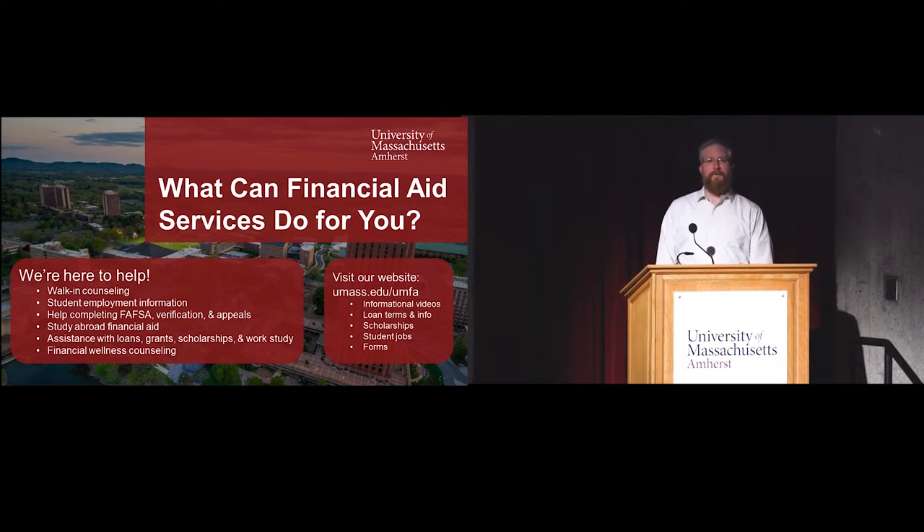Our bread and butter in the office is really helping people figure out their university bill. Most people come to see us because they're either preparing for this university bill or they've just gotten it, or their bill was due two weeks ago and they're trying to figure out how they're going to pay for it. We help people translate their charges, make sure they've been billed correctly for where they live and their enrollment, get their financial aid applied to the bill, and help figure out how to close the gap - through private loans, scholarship applications, payment plans, and generally making a plan to cover their university expenses.